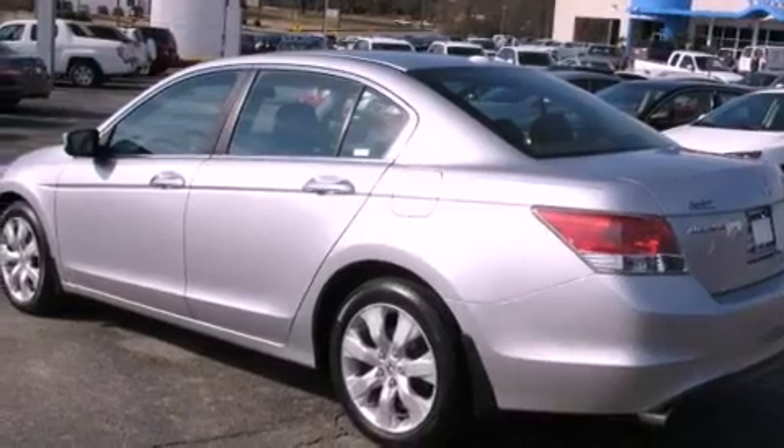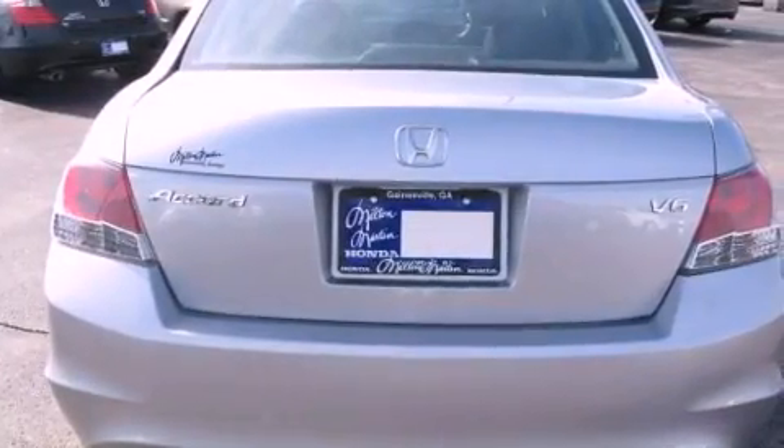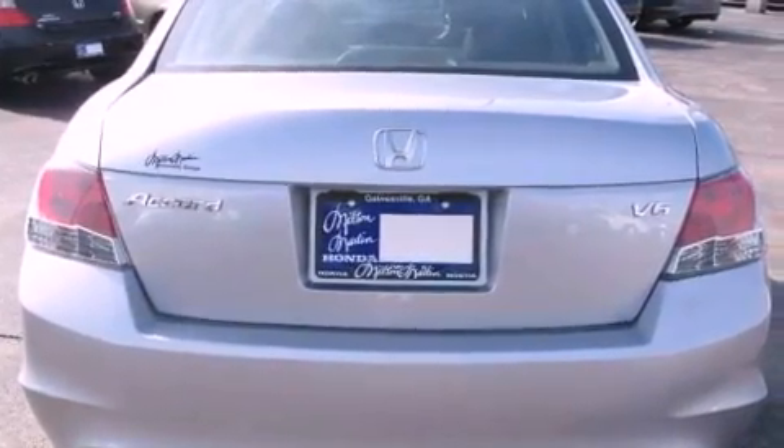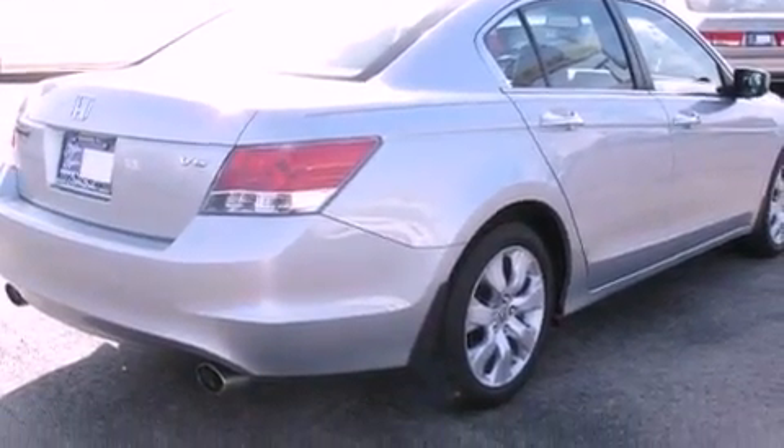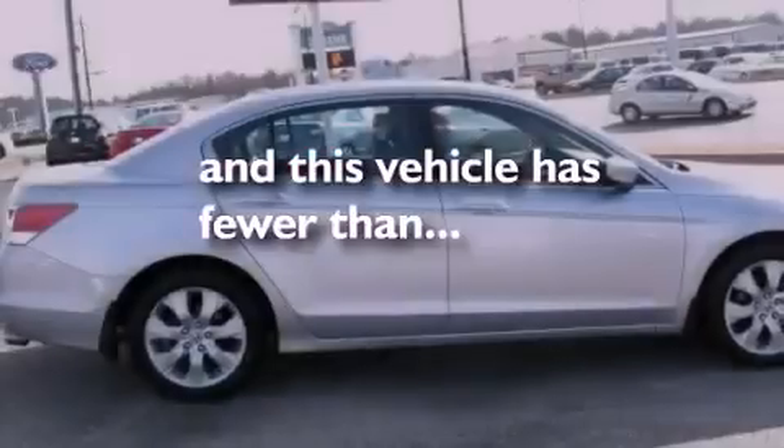All of the following features are included: dual power seats, air conditioning, MP3 CD changer, traction control, side curtain airbags, and this vehicle has less than 42,000 miles.